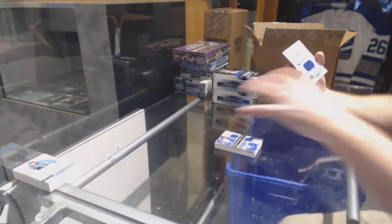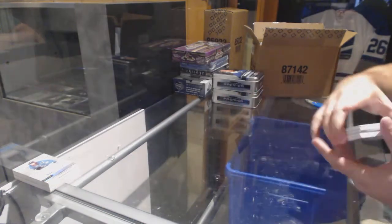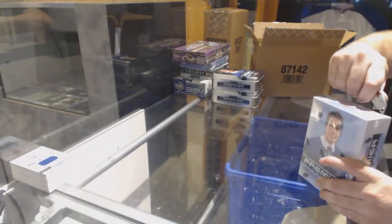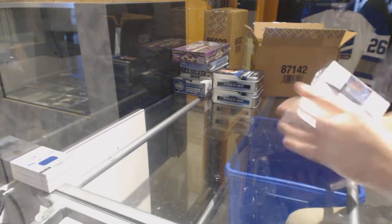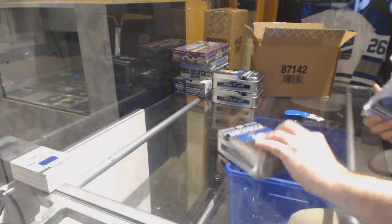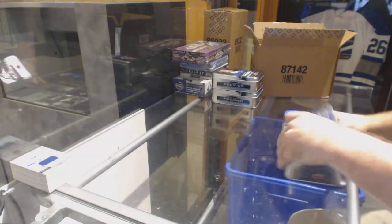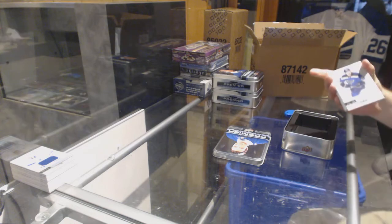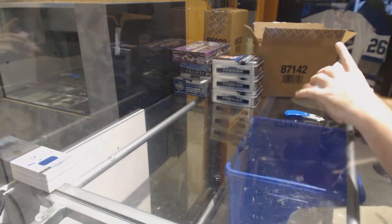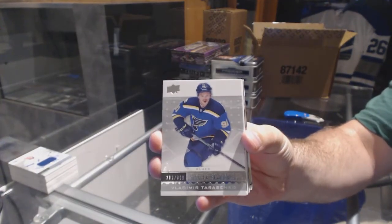We've got a base jersey numbered to 199 for the Tampa Bay Lightning: Jonathan Drouin. For the Blues, a 3.99: Vladimir Tarasenko.